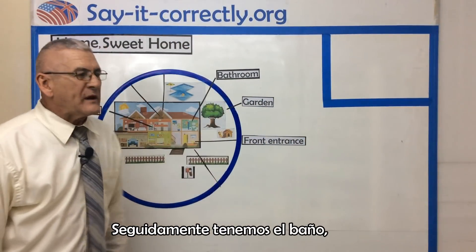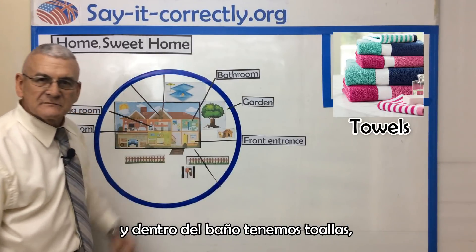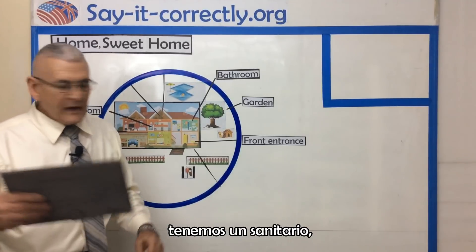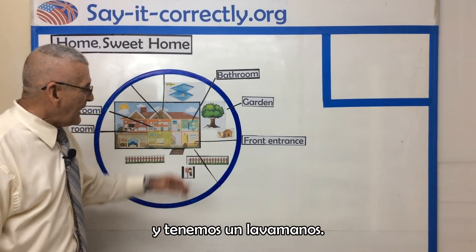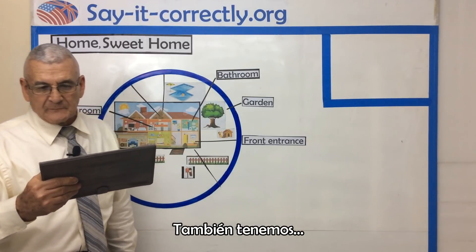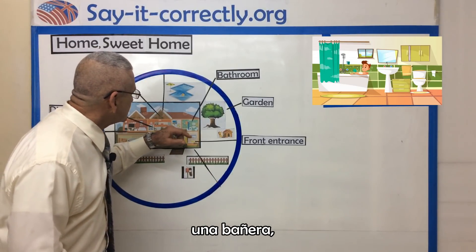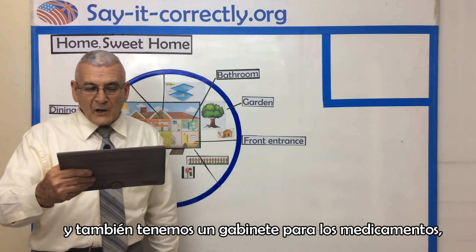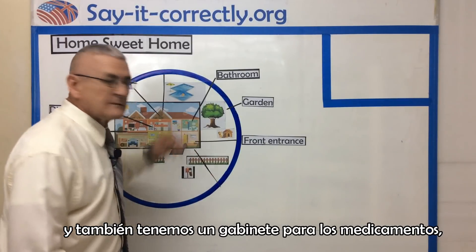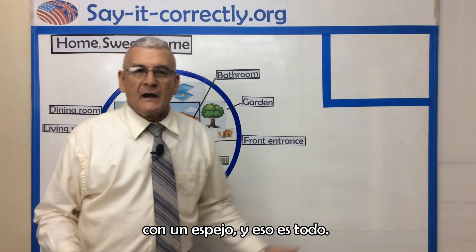Next, we have the bathroom. Inside the bathroom, we have towels. We have a shower. We have a toilet. And we have a wash basin. We also have a bathtub. And we also have the medicine cabinet. We have a mirror. And that's it.